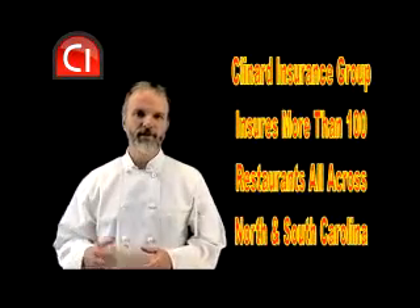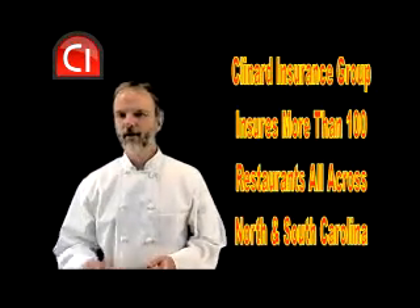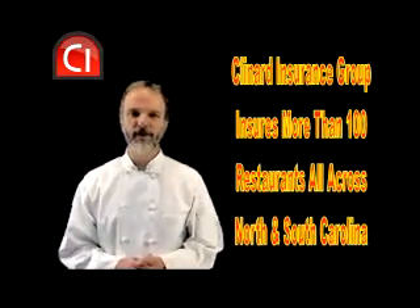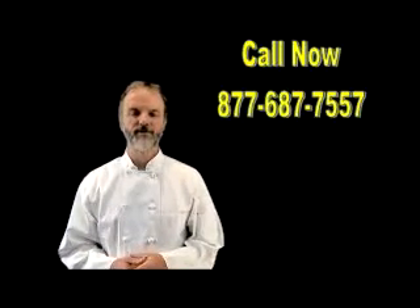At Kleiner Insurance Group, we understand restaurant insurance. We insure over a hundred restaurants all across North and South Carolina. If you'd like to have our knowledge and experience working for you — protecting your restaurant and saving you money — please call me right now. I look forward to helping you with all of your restaurant insurance needs.